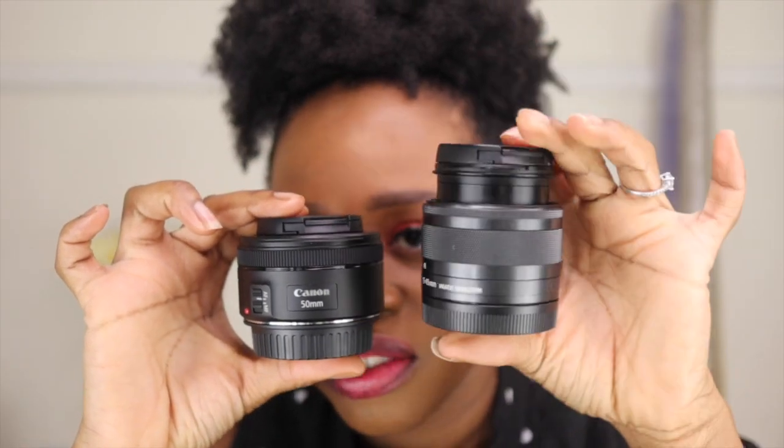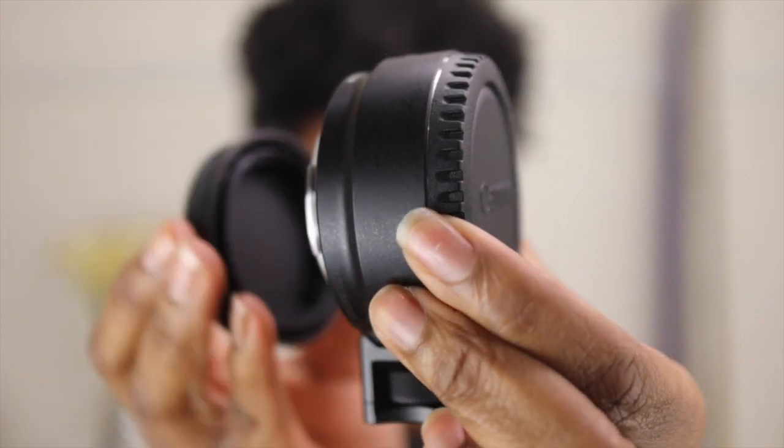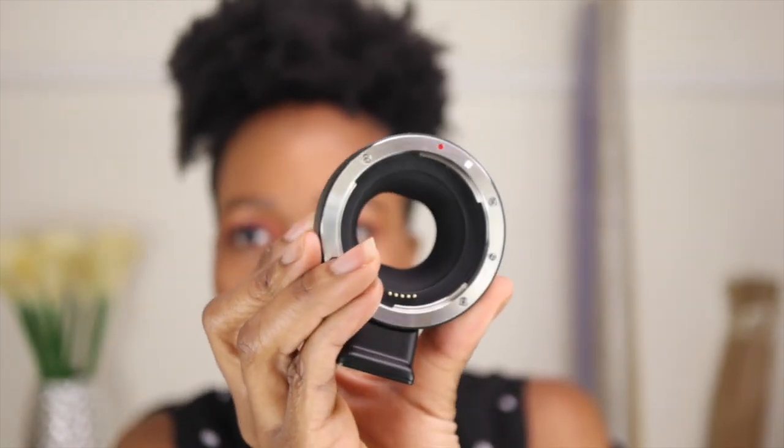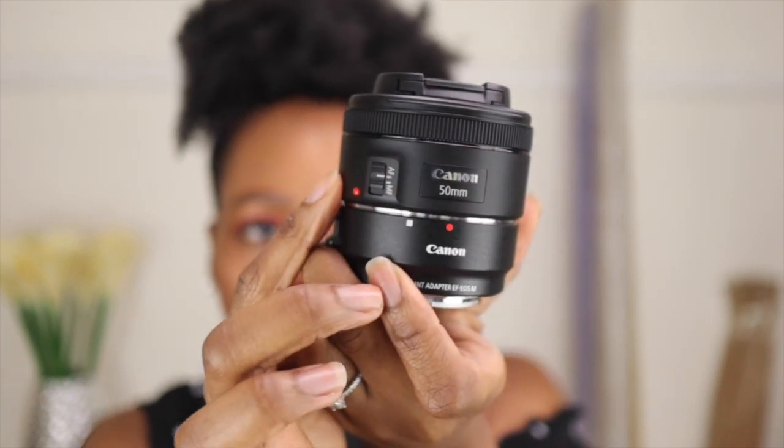So on this side is the 15-45mm and this is the 50mm. This is the adapter — it looks like a magnifying glass. You screw them together: align the two red dots and turn to the right until it clicks into place. Some people said with the Commlite adapter there was some wiggle room, but with Canon-to-Canon there's no wiggle room because they're made for each other.